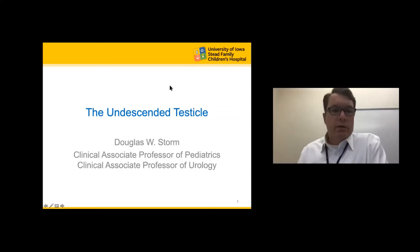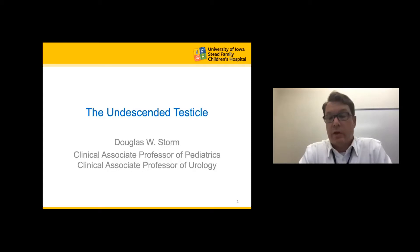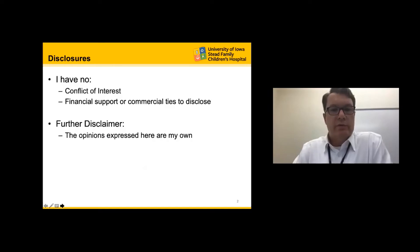All right, we're going to go ahead and get started. My name is Doug Storm. I'm one of the pediatric urologists at the University of Iowa, and I would like to thank the folks from UCSF for the opportunity to present this evening. I have no financial disclosures, and the opinions expressed here are going to be my own.